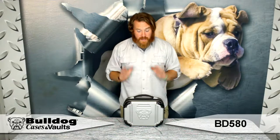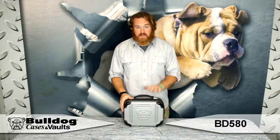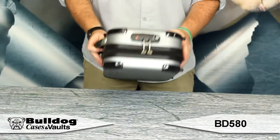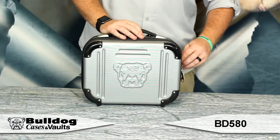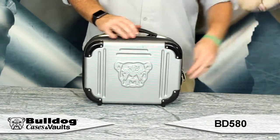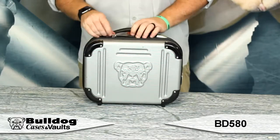Hey guys, this is Eric with Bulldog. I've got a nice hard shell case for you here. This is a pistol case. It's got the TSA approved lock on it so you can fly with it. It's got a nice little combination on it, push button, unlocks.